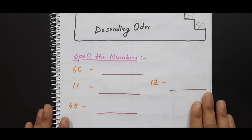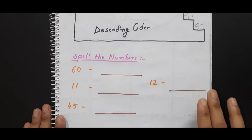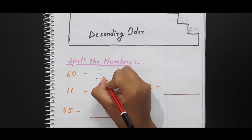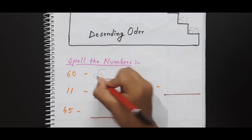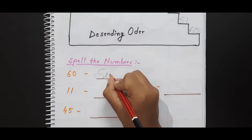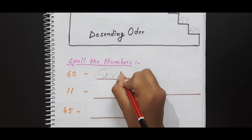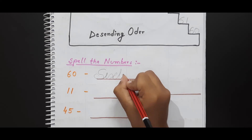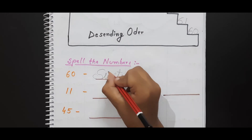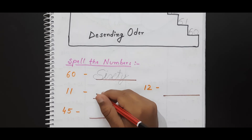Now this is the next worksheet. I have given some numbers and the kid needs to write the number names of each. Numbers include 16, 65, 66, 60, and 62 — very good. Now 11 — eleven. Very good.